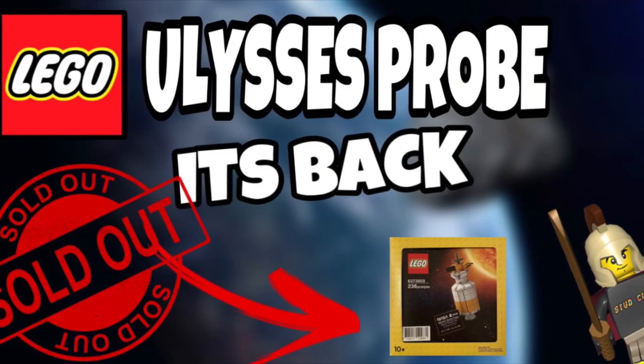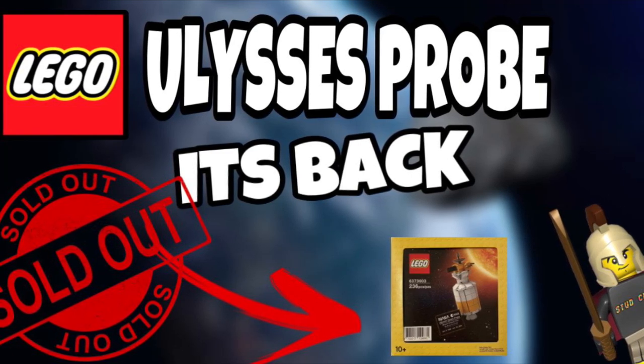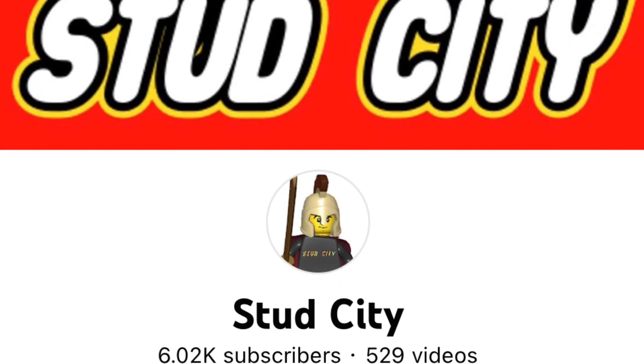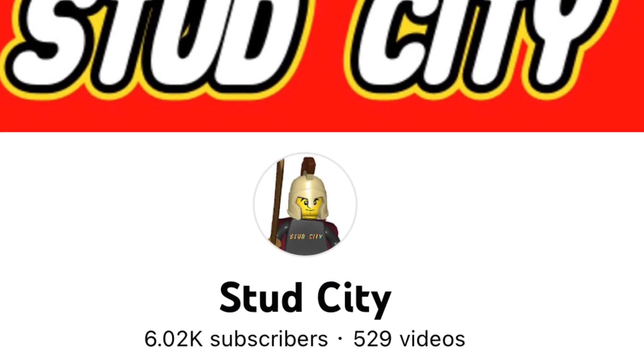What is going on everybody, Stud City here with an exciting news video on the Ulysses space probe — it's coming back. Before we get into all that information, I ask that you hit that like button and subscribe if you're new.